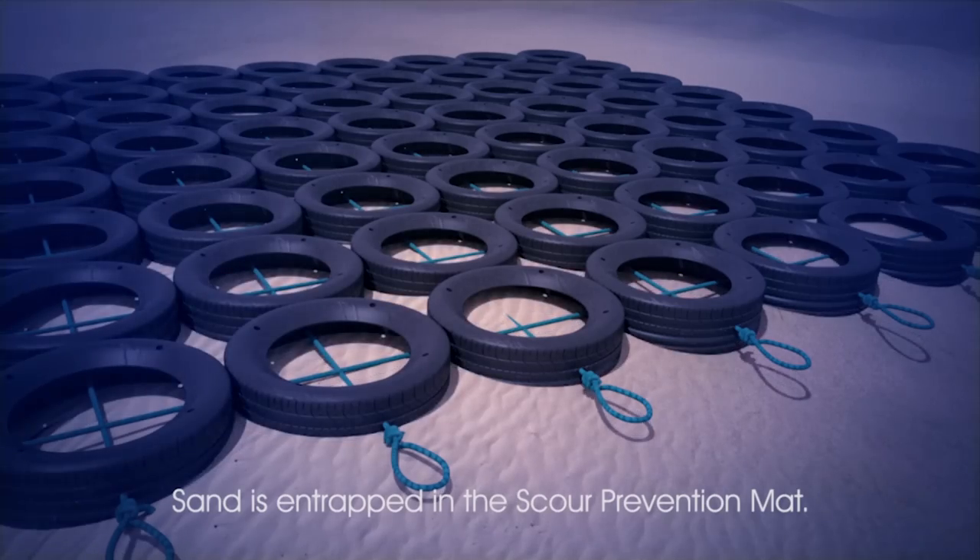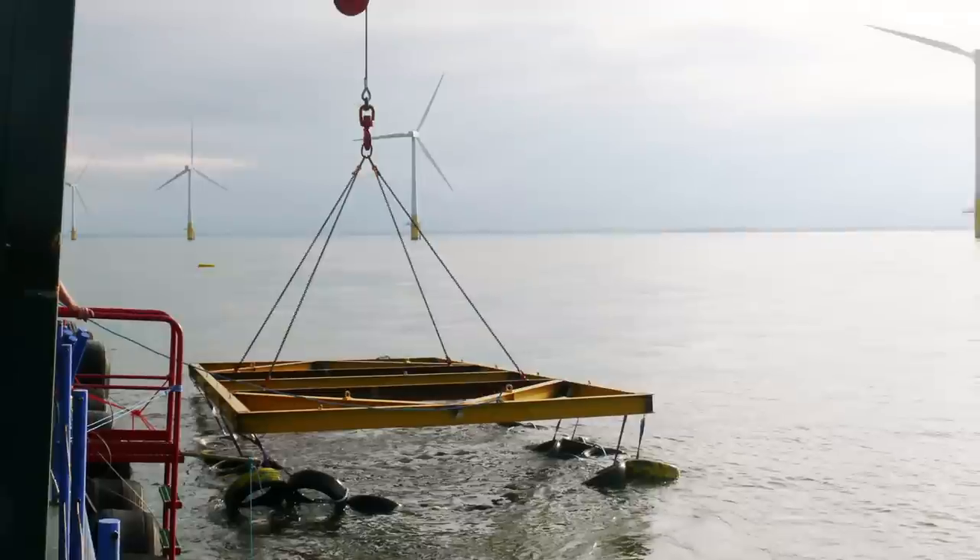Being based here at Orbis Energy is really important for our business, because this is a product that's particularly applicable to offshore wind farms that are going to be going up in the North Sea off East Anglia.